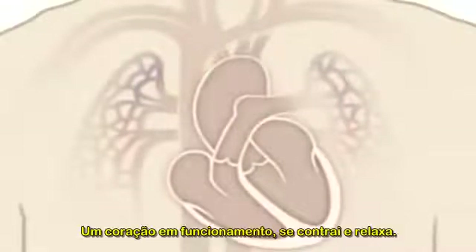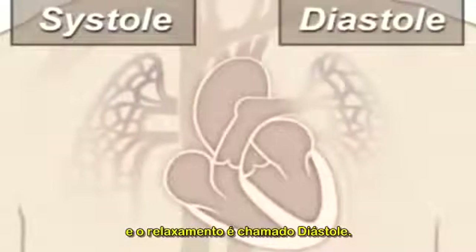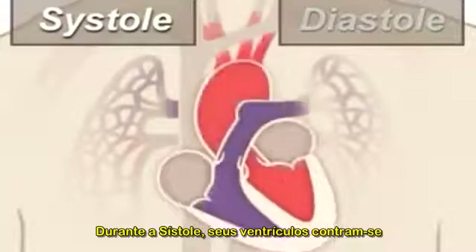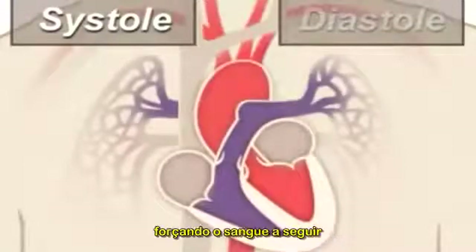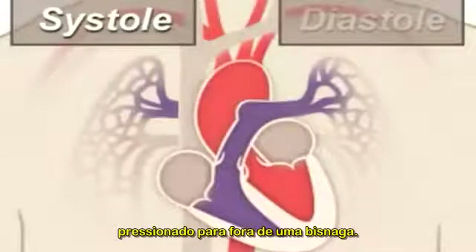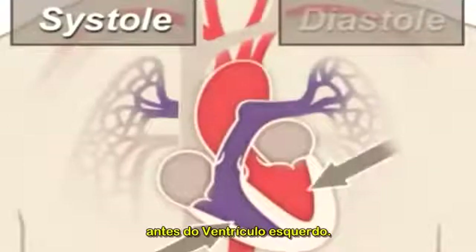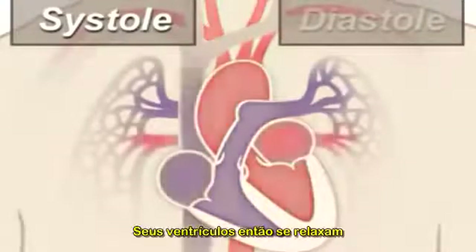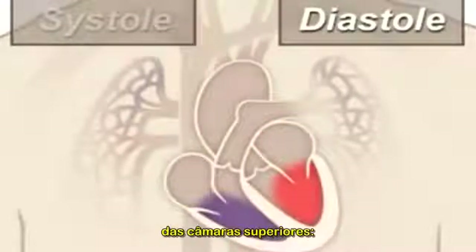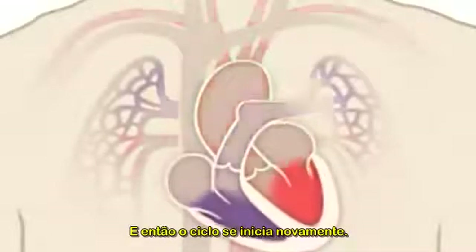A beating heart contracts and relaxes. Contraction is called systole, and relaxing is called diastole. During systole, your ventricles contract, forcing blood into those going to your lungs and body, much like ketchup being forced out of a squeeze bottle. The right ventricle contracts a little bit before the left ventricle does. Your ventricles then relax during diastole and are filled with blood coming from the upper chambers, the left and right atria. Then the cycle starts over again.